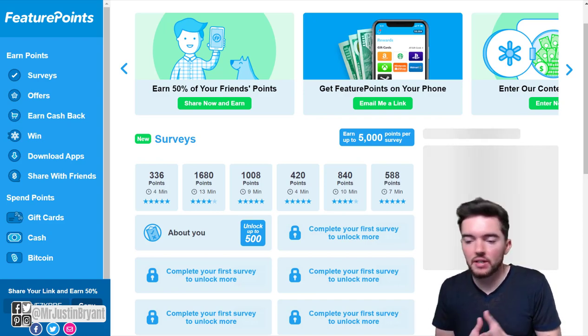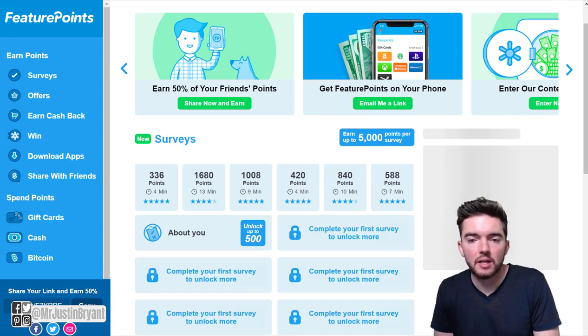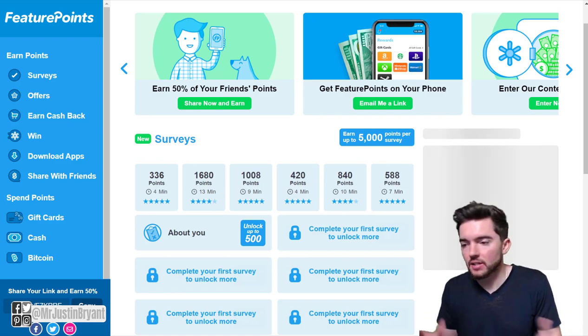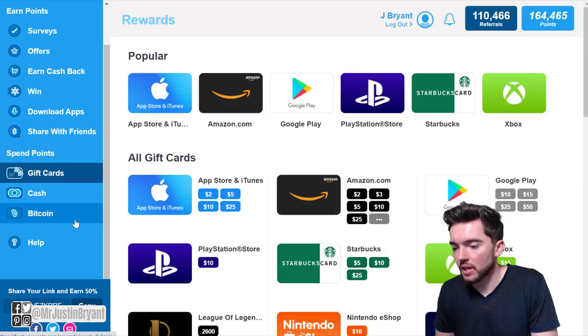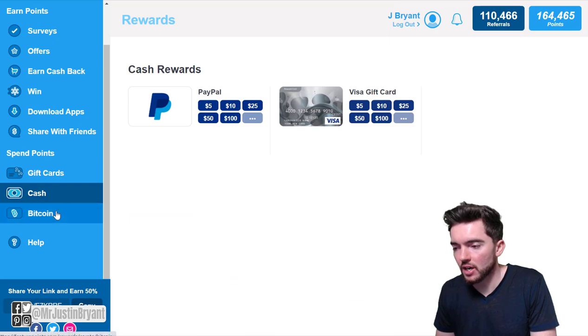You can get paid via gift cards, PayPal, cash, Bitcoin, however you want to get paid. You can play games by just downloading them, trying them for about two minutes, and then delete them after that and get a bunch of points. Then you exchange those points for things like gift cards and PayPal. So you have lots of different options for cashing out here.